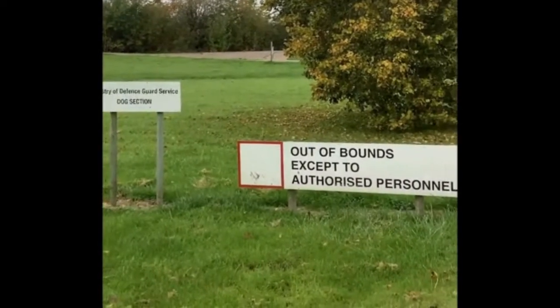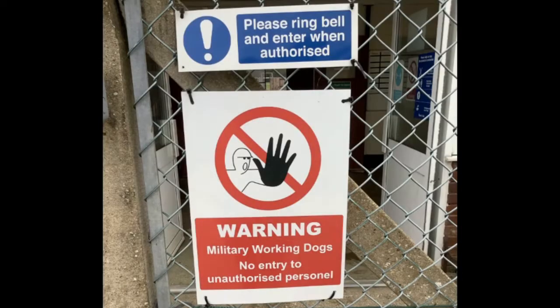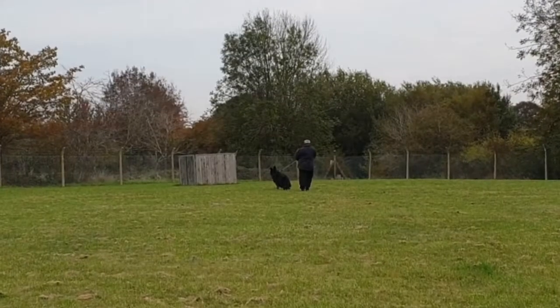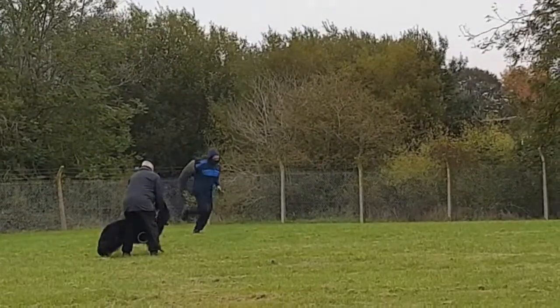At DM Kyneton our dog section works around the clock to keep the base and its munition stores secure. Camp personnel aren't normally allowed near the dog section building and training grounds. This is our kennels. We have a mix of breeds at Kyneton: Belgian Malinois, Dutch Herders, and German Shepherds.